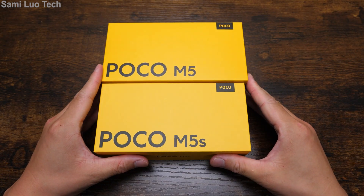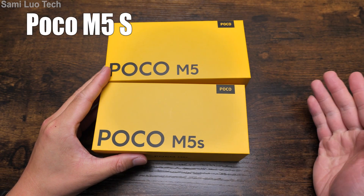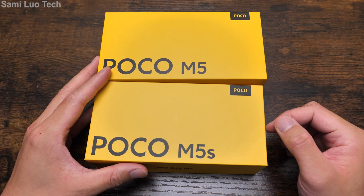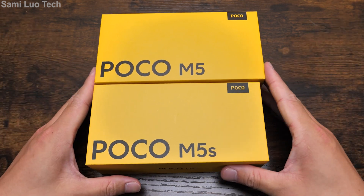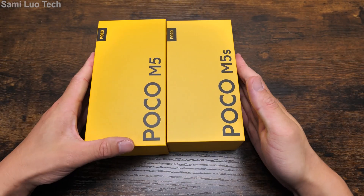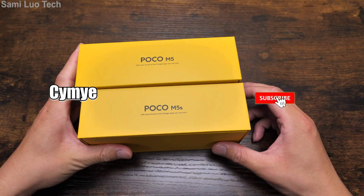Hey, what's up everybody, Sami here. Today we are going to take a quick look at the POCO M5S series — not that premenstrual syndrome. So anyway, the POCO M5S series phones were just released some time ago, and this video is definitely behind schedule. But I'd like to do the video for it, and special thanks to my friend Simi for lending me these two phones.